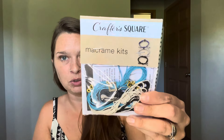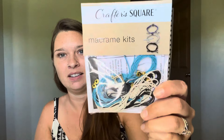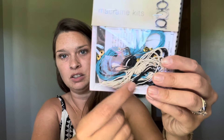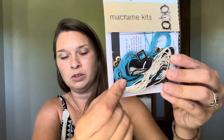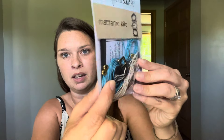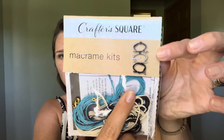And the last item we have here is this Crafter Square macrame kit. Isn't that cool? You can make three bracelets with it. It includes a khaki or tan string, a black string, and a really pretty teal/turquoise color, plus some beads in there that look to be black and gold. The bracelets are super cute. So that is our first of — I think there are six total Dollar Tree hauls that we're going to try to do here.